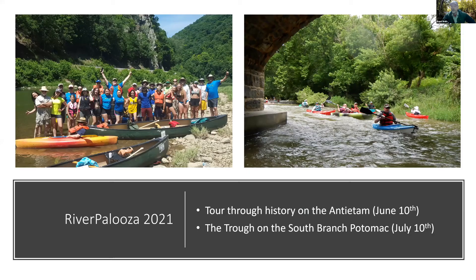Riverpalooza is on for 2021 — we had to postpone in 2020 due to COVID. In the Upper Potomac we're doing two popular trips: Tour Through History on the Antietam, and the Trough on the South Branch Potomac, in June and July. Sign up early because space is limited. The other river keepers will also have trips in their watersheds — the full list and dates should be coming in about a month.